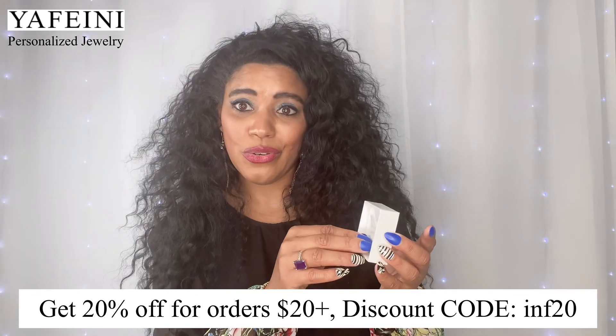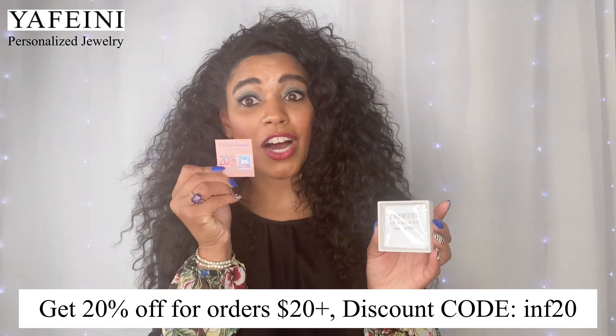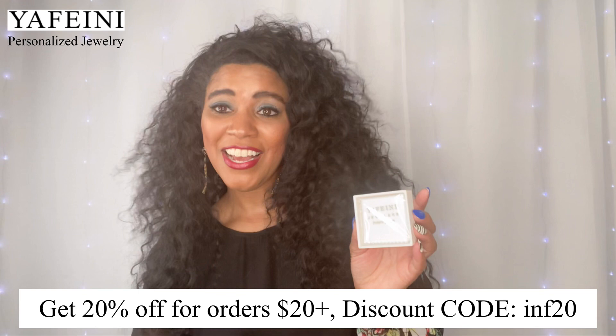Oh, it's so pretty! On top you have whatever you ordered — I have this little necklace with my son's name on it. I'm going to take it out in just a second. They also have some other things in here, like a little card where you can get a discount. I will have a discount code for you below that's even better than what they included in the package. It is a 20% off discount, as shown on the card they sent me.